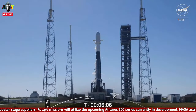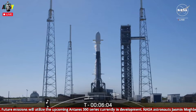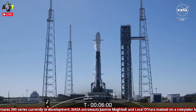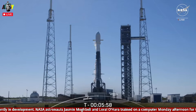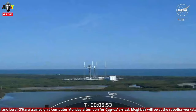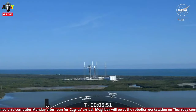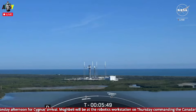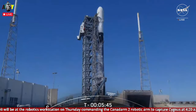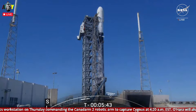It's T-minus 6 minutes and 5 seconds and the SpaceX team is working, no significant issues. Weather is go, range remains go for launch, and at this point our RP-1 fuel is completely loaded on the second stage and nearly complete on first stage. Liquid oxygen loading is underway on both stages and will complete at T-minus two minutes to launch.